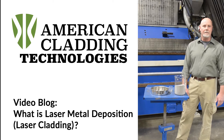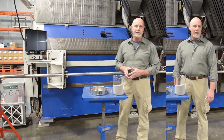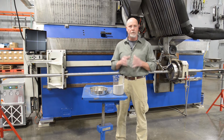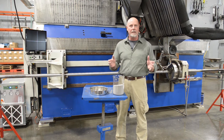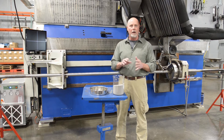Hi, I'm Scott Peppel, and I'm the Vice President for American Cladding Technologies. For the past 10 years at ACT, we've been specializing in a technology called laser metal deposition — using a laser as a power source, feeding powdered metal into the beam, and coating metallic surfaces, principally for erosion or corrosion mitigation. However, there are other aspects of the technology we can discuss later.